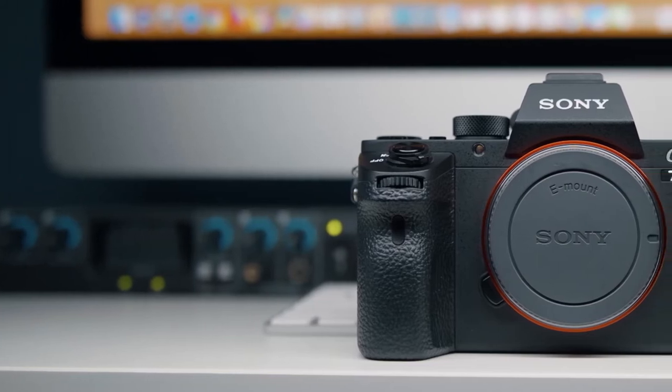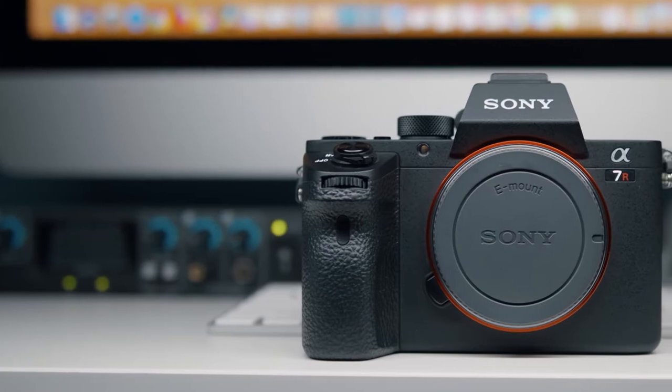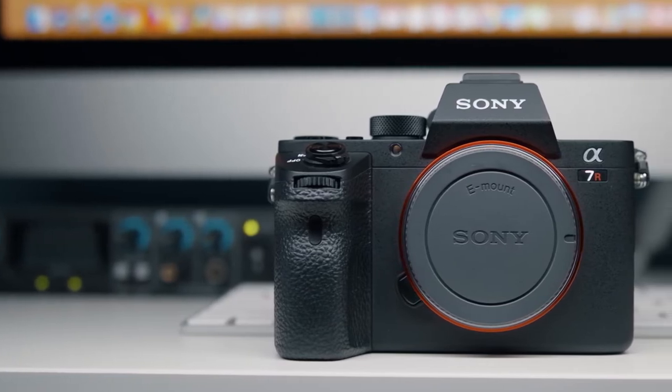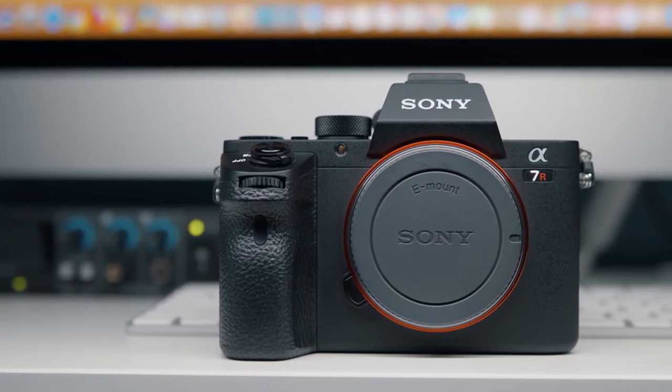What's the best camera for your boudoir photography business? The answer is the one you can afford. Whether you're just getting started in photography or you're a seasoned pro, the best camera for your business is still the one you can afford.